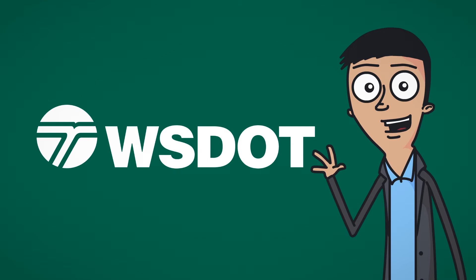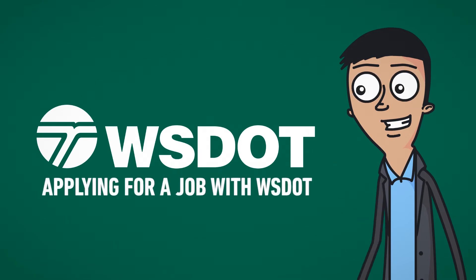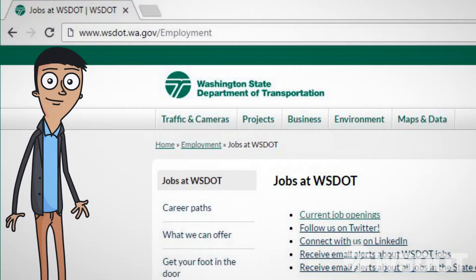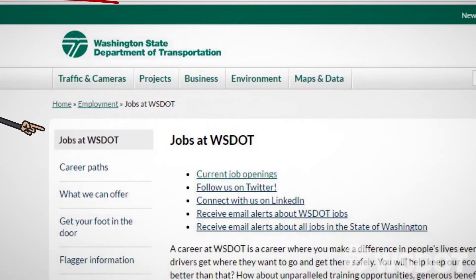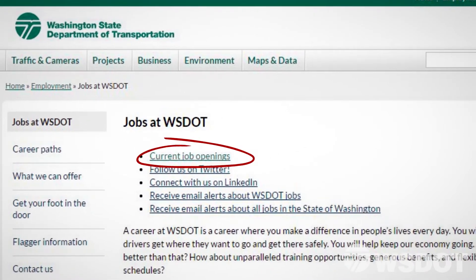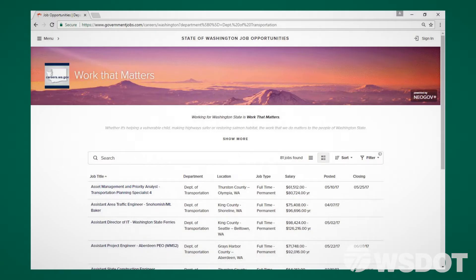Welcome to the Washington State Department of Transportation. This video will show you how to apply for a job with WSDOT. Go to wsdot.wa.gov/employment. Click on Current Job Openings, and you'll be redirected to a list of WSDOT job opportunities on governmentjobs.com.